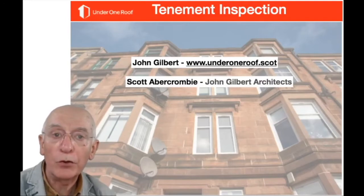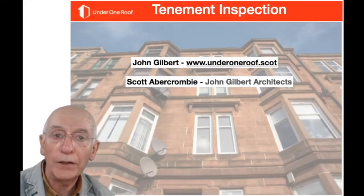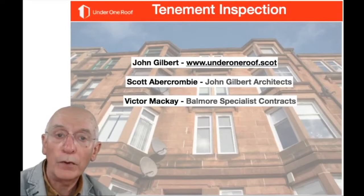I'll also be talking with Scott Abercrombie, who is from my old practice. He's a conservation accredited architect with a lot of experience in tenement surveys, and we'll be asking him about what you can expect from a professional survey. Also, Victor McKay of Balmore Specialist Contracts is going to tell us more about drone surveys and rope access.